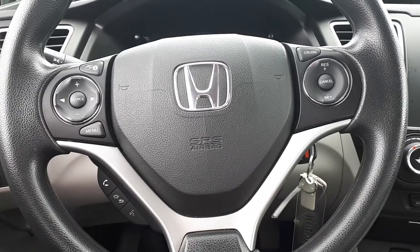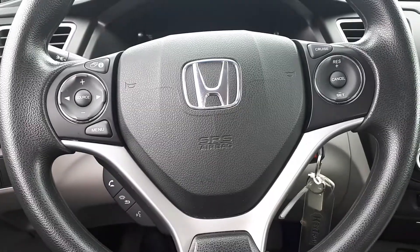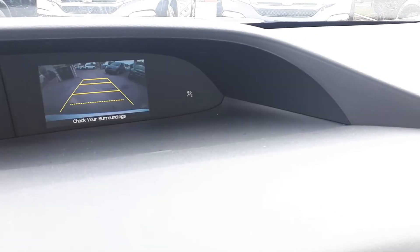Steering wheel controls include audio, Bluetooth, and cruise control settings. To assist with parking, there is a backup camera.